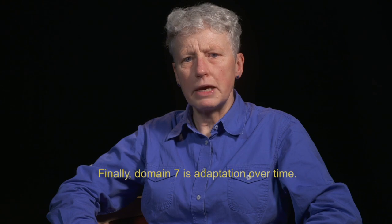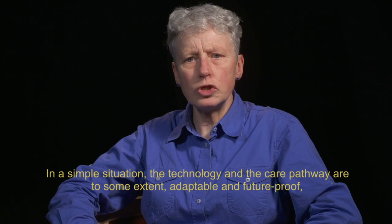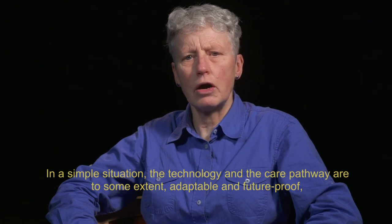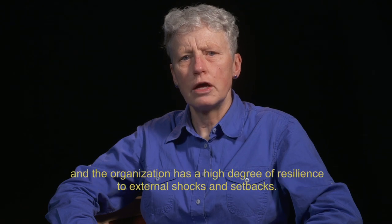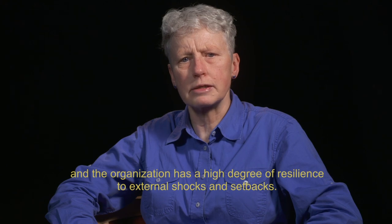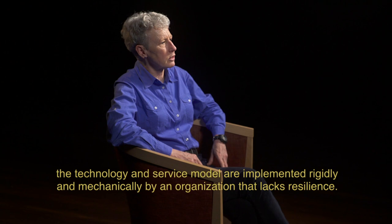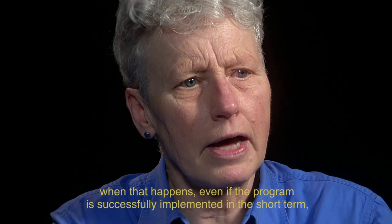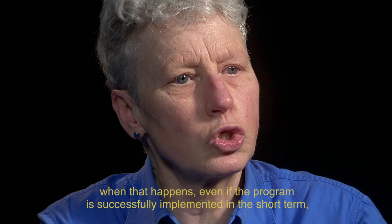Finally, domain seven is adaptation over time. In a simple situation, the technology and the care pathway are at least to some extent adaptable and future-proof, and the organisation has a high degree of resilience to external shocks and setbacks. In a complex situation, the technology and service model are implemented rigidly and mechanically by an organisation that lacks resilience. When that happens, even if the programme is successfully implemented in the short term, it's unlikely to survive long term.